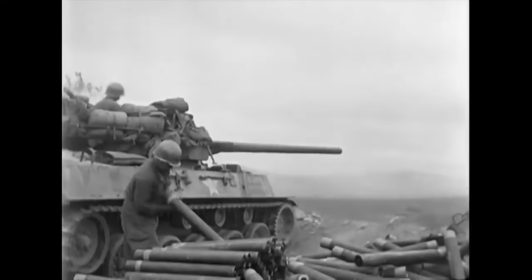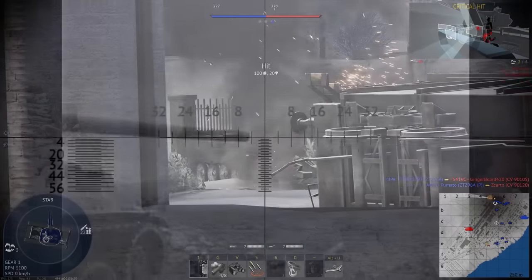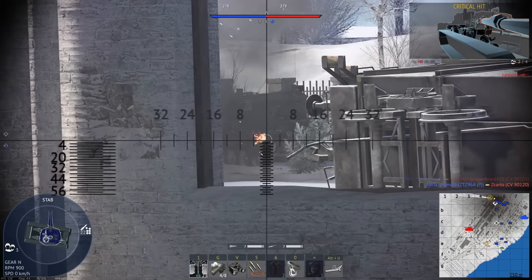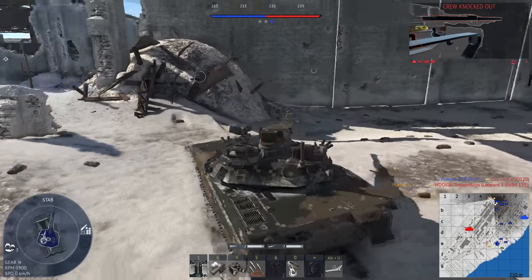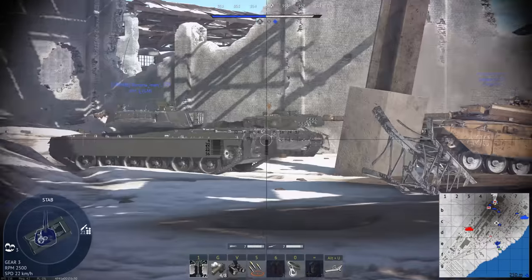When the average person thinks of a tank, speed probably isn't the first thing to pop into their mind. Tanks are known for being big and bulky, these giant machines that can take a hit and keep fighting. For light tanks, however, speed is their primary mode of survival.